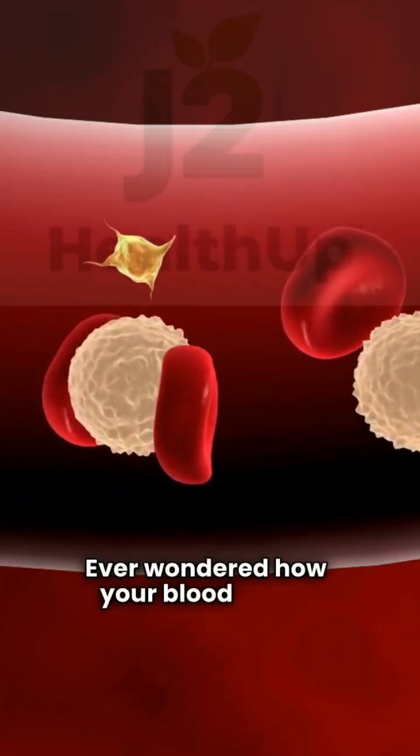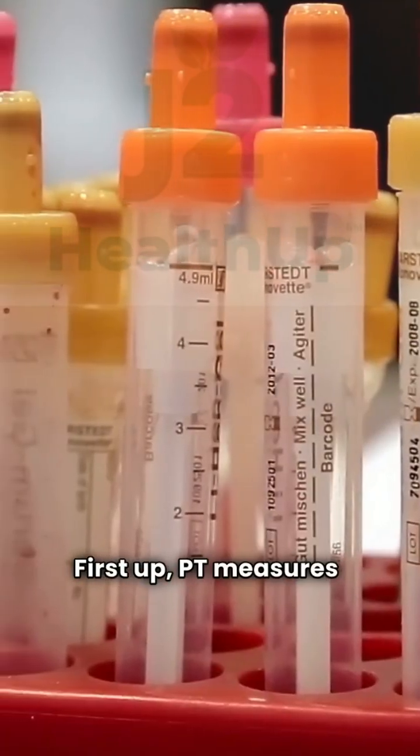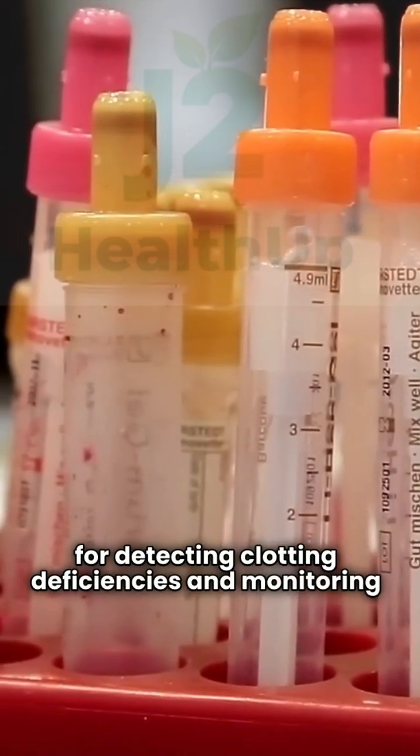Ever wondered how your blood clots? Let's dive into coagulation profile tests. First up, PT measures extrinsic pathways, crucial for detecting clotting deficiencies and monitoring warfarin.